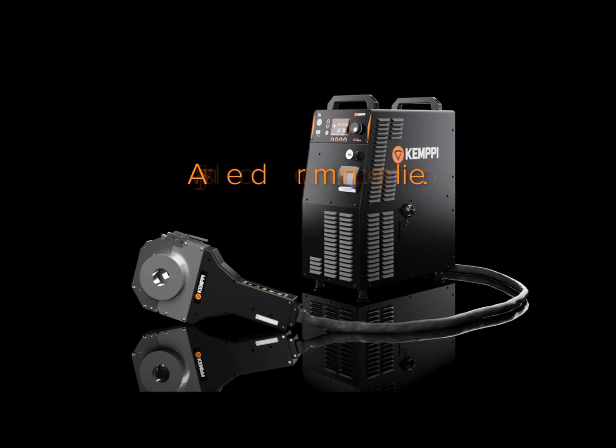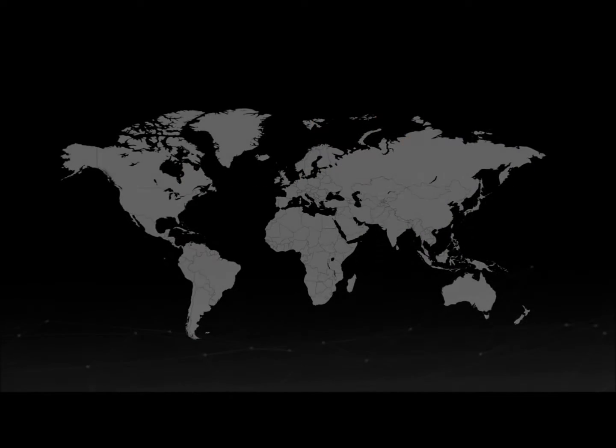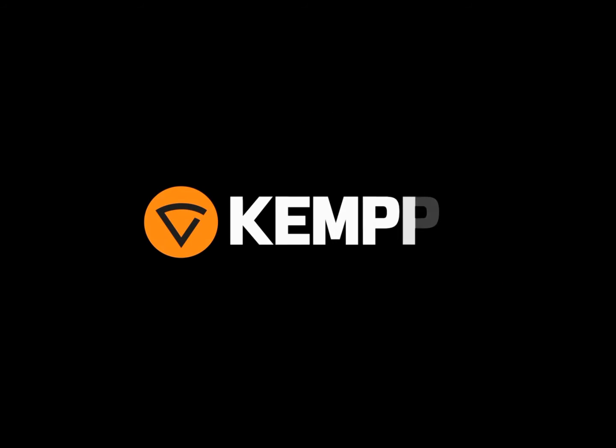All you need for automated welding from one reliable supplier. High-quality welding solutions and a well-respected worldwide sales and support network — from the leading welding knowledge company, Kemppi. And you know Kemppi.